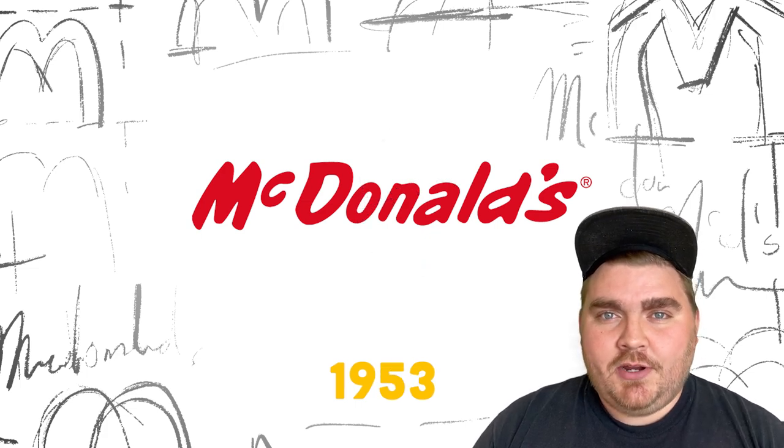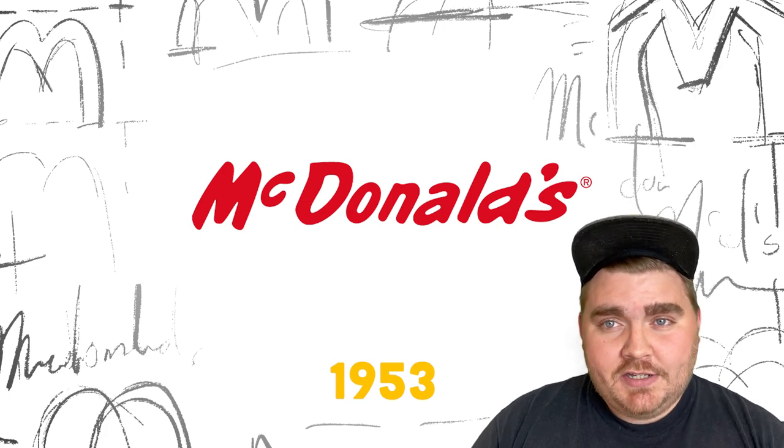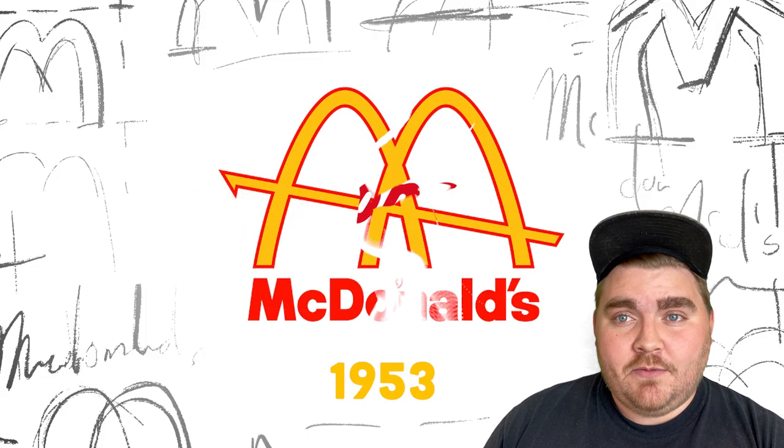In 1953, they decided to rebrand the company as a whole and name it just McDonald's. This is also when they started incorporating golden arches into the actual architecture of the restaurants, and this was the logo of that rebrand.